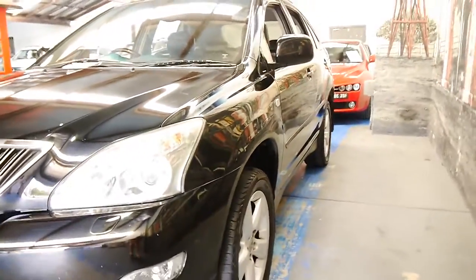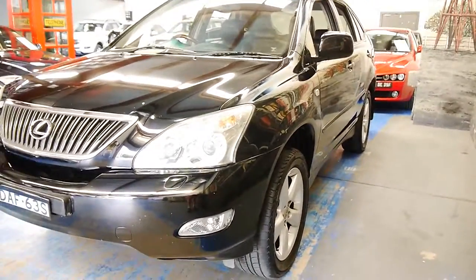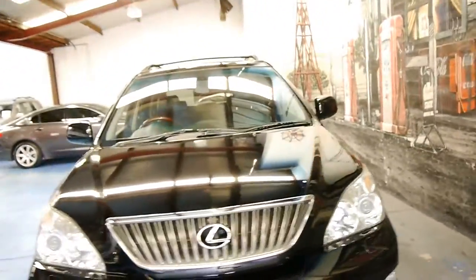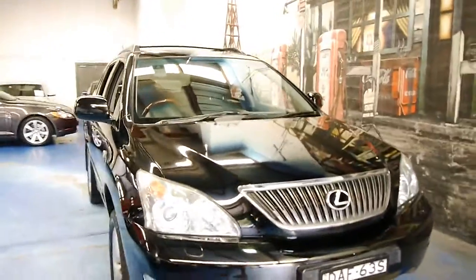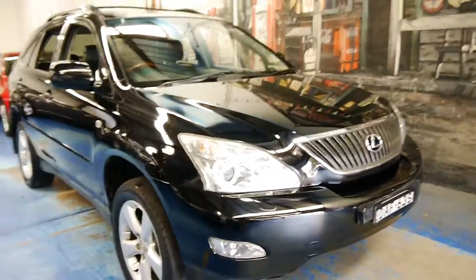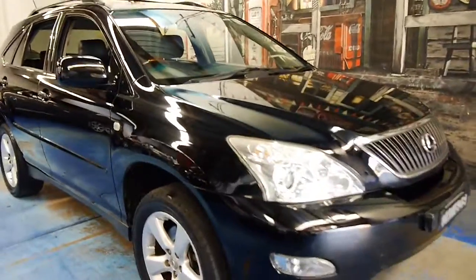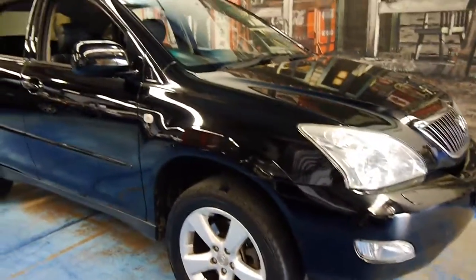So if you've been looking for an RX 350 for under $20,000, I think you should definitely come and have a look at this car. I don't think you're going to be disappointed — I think it's absolutely lovely and I couldn't think of a better family car under $20,000. Reliable, safe, and economical.